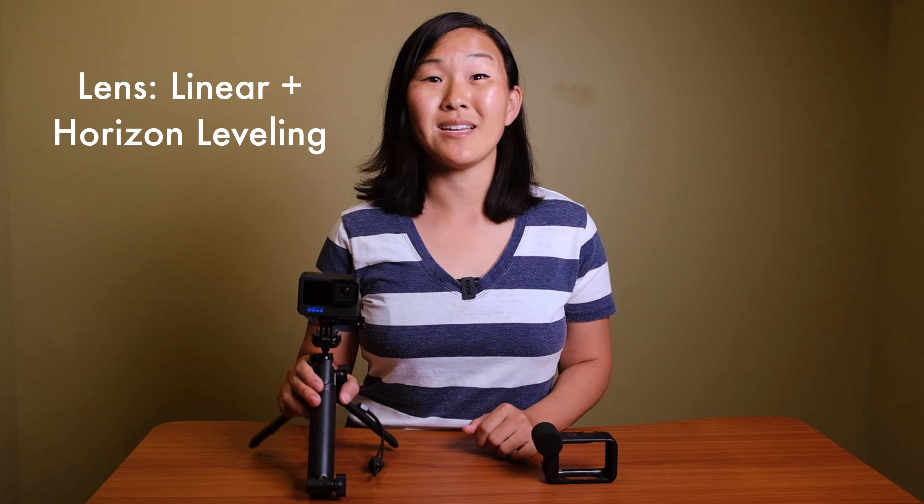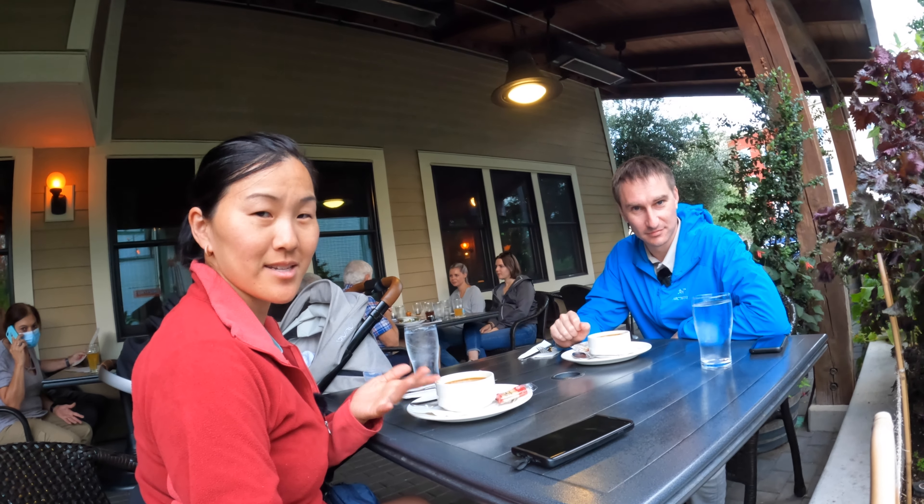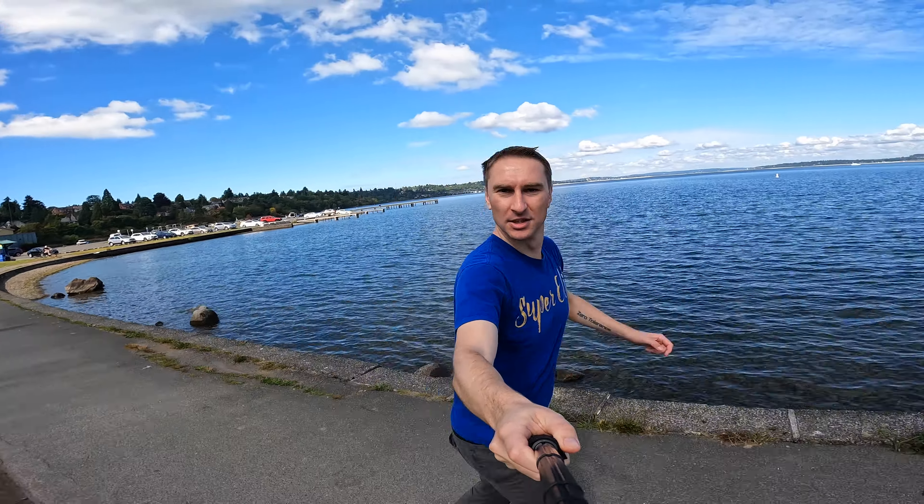For lens, we tend to leave it in linear plus horizon leveling. Horizon leveling is really cool — you can have your camera twisting in different directions and the horizon remains stable, which is really helpful when filming vlogs while walking and talking. Sometimes we'll switch to wide or ultra-wide to capture more scenery or fit two people in frame, but most of the time we shoot in linear. For HyperSmooth, we tend to leave it on boost when walking or moving while vlogging, though it does crop into your frame a little, so sometimes we drop it to high to reduce that crop.